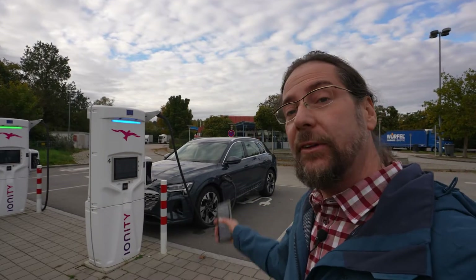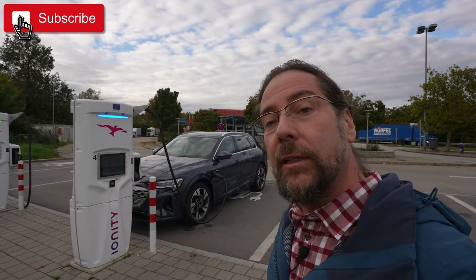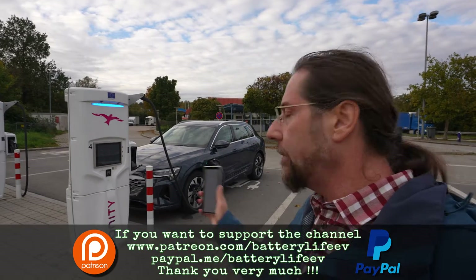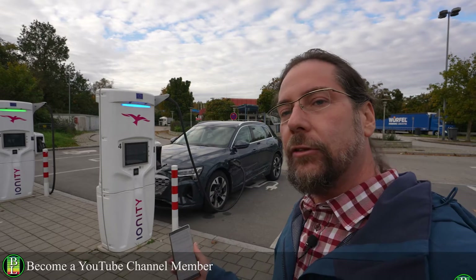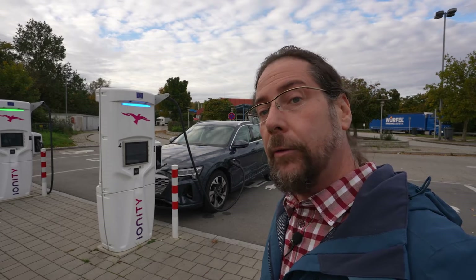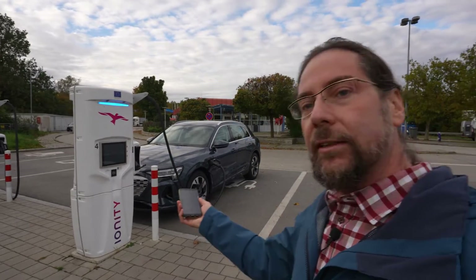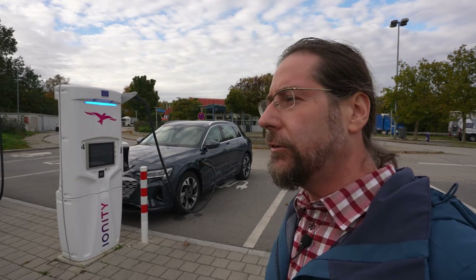Good morning everyone, this is the Audi Q8 e-tron 55 and today I'm going to do a little range test and talk about everything about this car. I'm happy it's charging because two days ago on Friday I tried to charge this car on five different CCS chargers but it didn't work. It was an Ionity here, then two different hyperchargers, a Siemens charger, and a 50 kilowatt triple charger — everywhere I got a communication error.